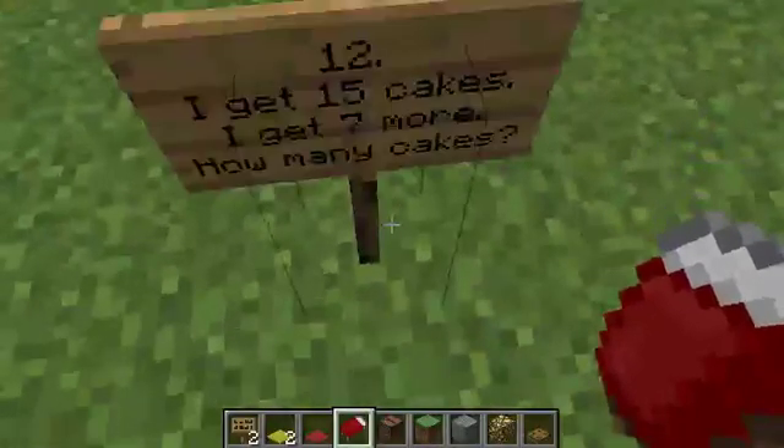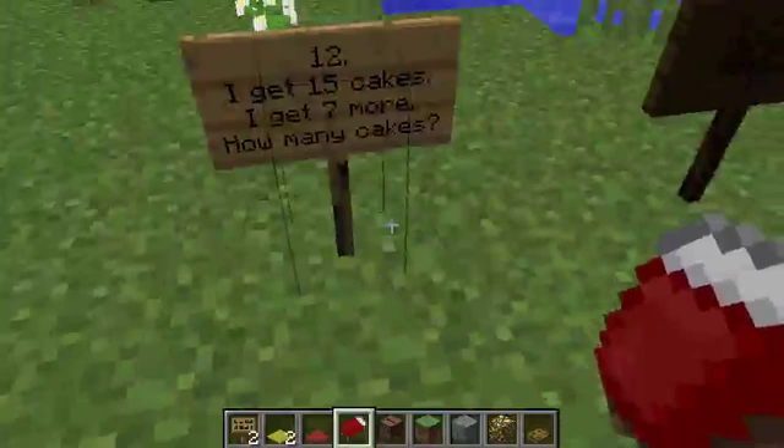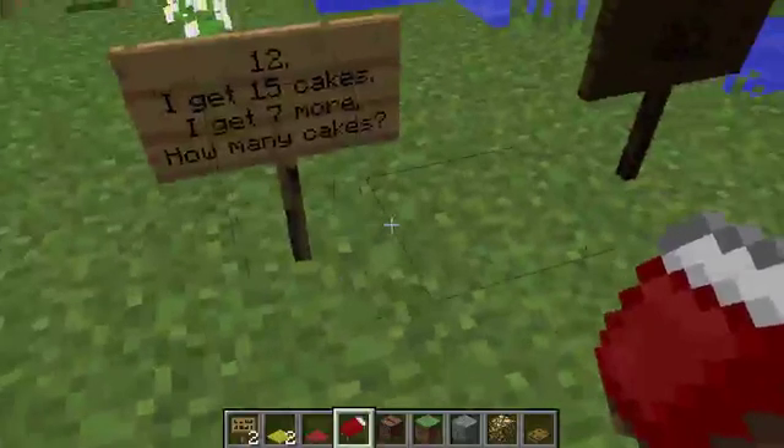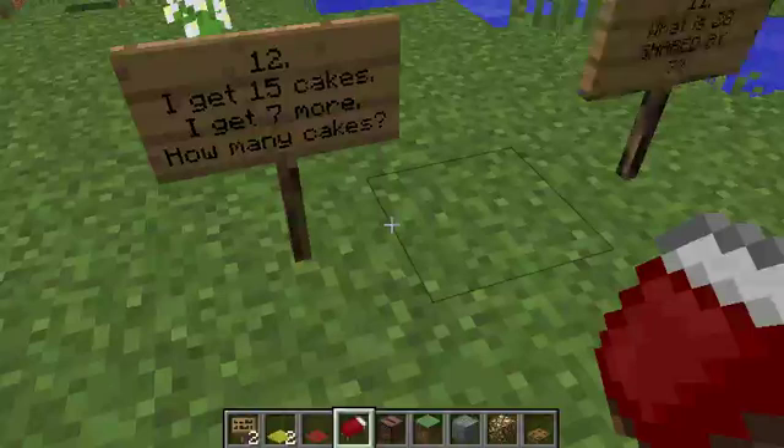Number twelve: I get fifteen cakes, I get seven more — how many cakes do I now have?